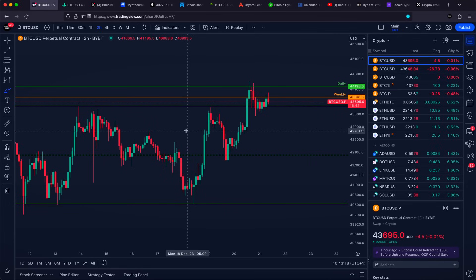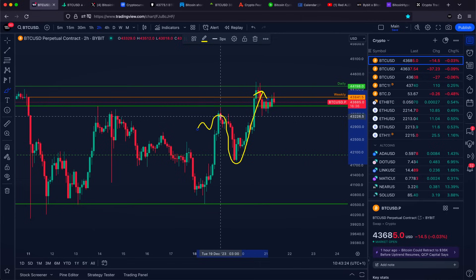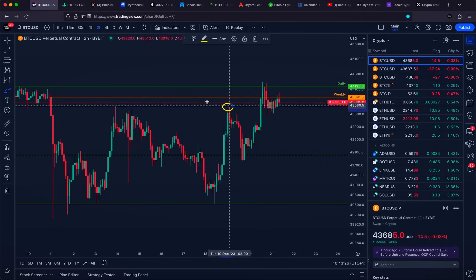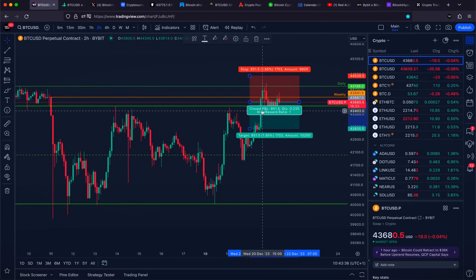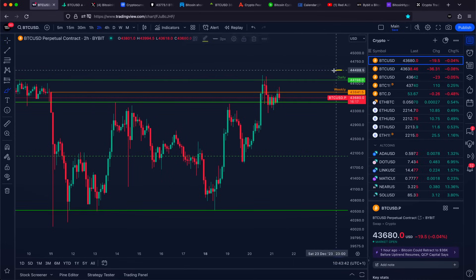It really looks like Bitcoin literally after releasing yesterday's video got a significant push towards the upside. Not only were we able to break our previous highs — where it does look like there were no liquidity grabs happening — but we went slightly higher towards our weekly area of resistance and also towards our daily level at approximately $44,200 US dollars.